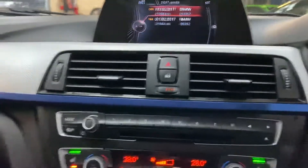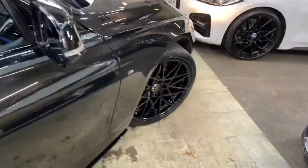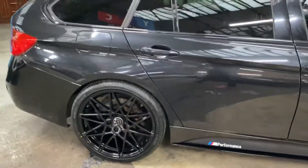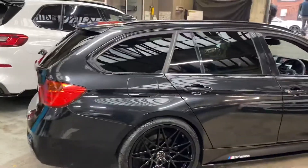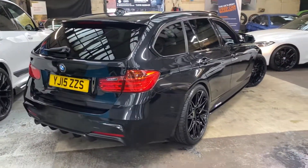A really nice clean and tidy example of the very practical 320d M Sport Touring. If you'd like to know more information — which will also include prices, funding options, and a little bit more about the car — please do check out the links in the description. Thank you, take care, bye.